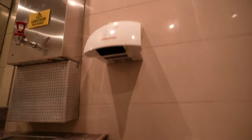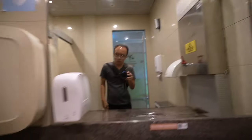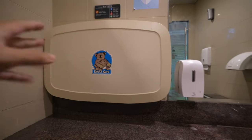Inside the baby care room there is a dryer, tissue and toilet paper, and hot water for making milk. There is also a washing area and a changing table where you can put your baby down to change diapers.